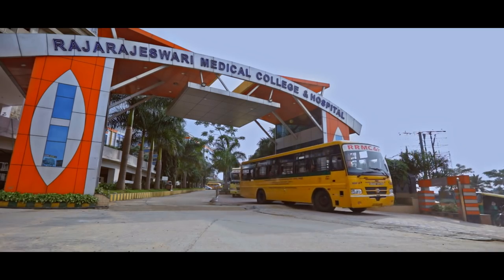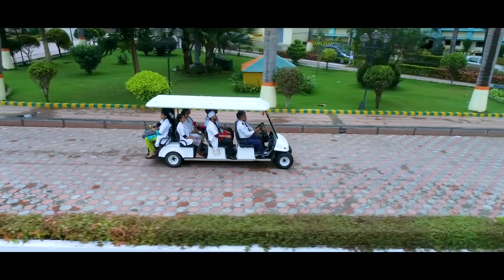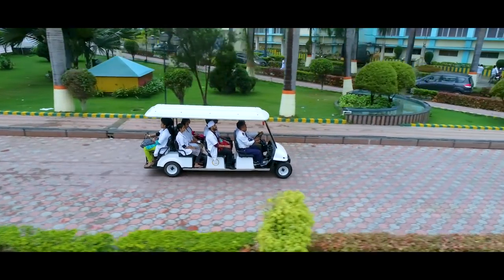The college has a fleet of 22 buses and two battery-operated vehicles for in-house movement.